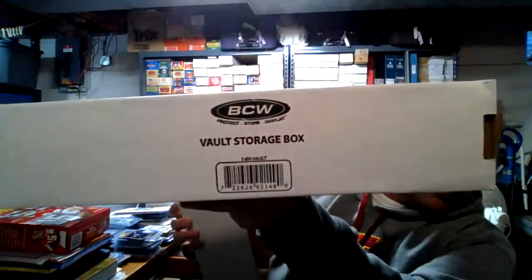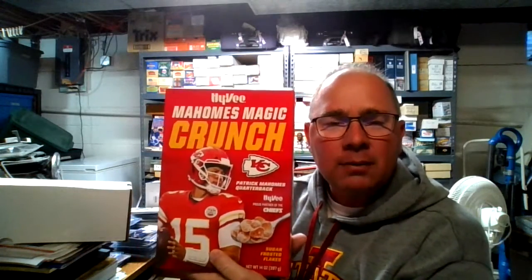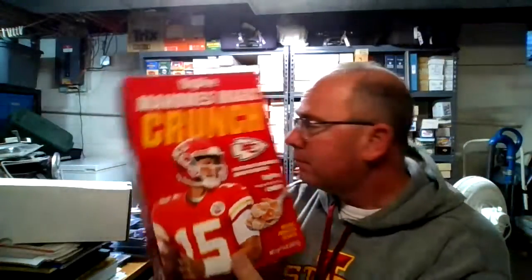Hope you enjoyed another edition of Mauer Monday — I know I enjoy bringing it to you. Got just a few cards over here. Picked up these vault boxes over spring break — love these things. I think they're BCW vault storage boxes, and that's what I'm keeping my Mauer collection in for now. Got one full; this is where those will be going shortly. There's also a little Hy-Vee Mahomes Magic Crunch cereal from the year they won the Super Bowl — if you're interested, let me know. Someone gifted it to me, so it's one of those things I certainly don't need.